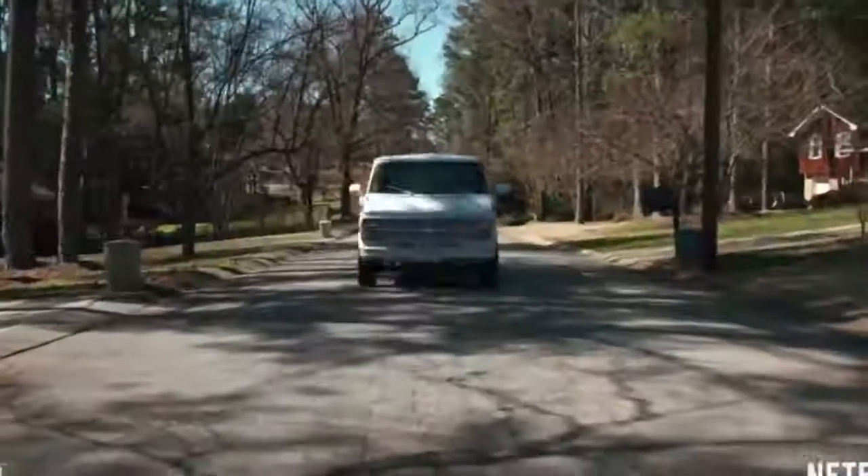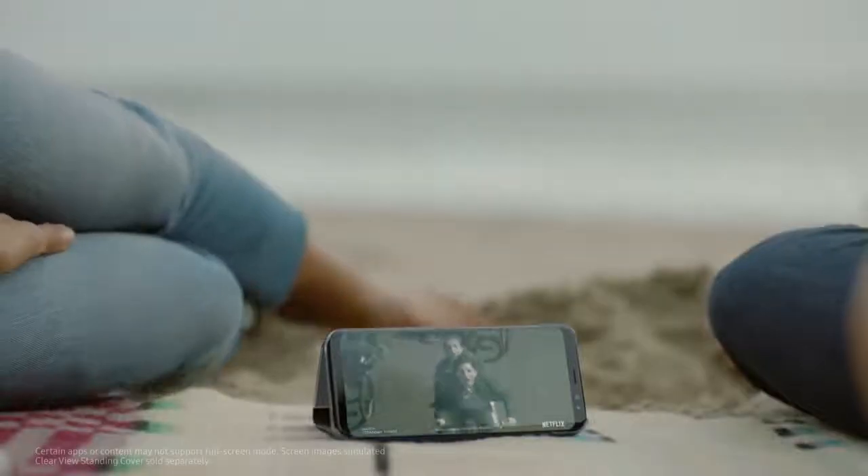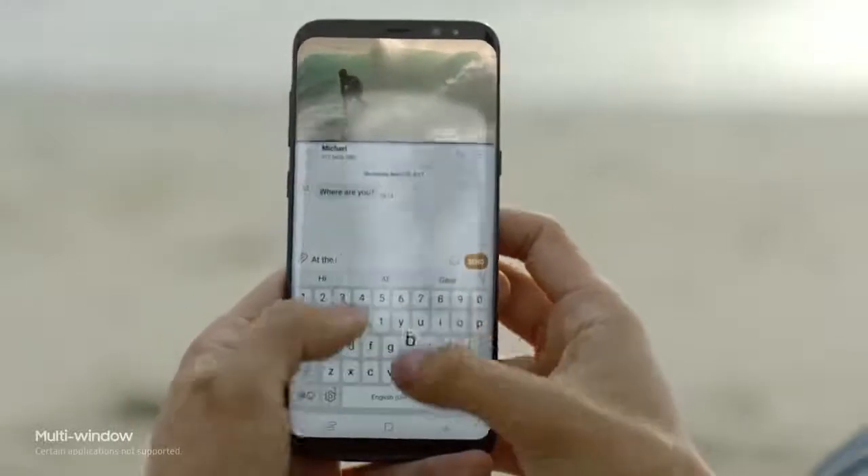Creating a level of immersion you see and feel. Even games and movies are completely different with the Infinity Display's cinematic full-screen experience. And a bigger screen gives you the room to multitask seamlessly.